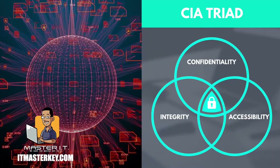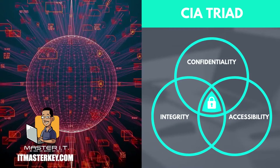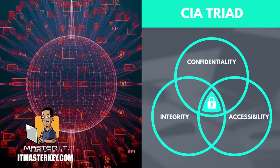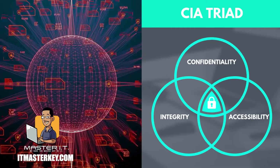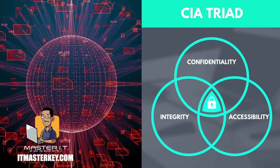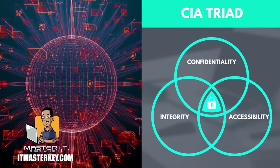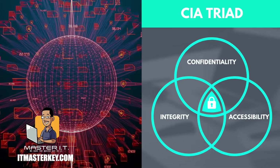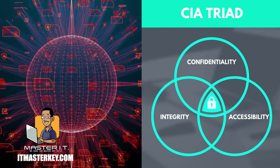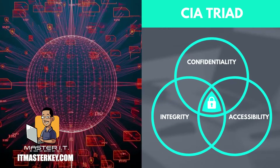So confidentiality just makes sure that the things that are supposed to be secret are kept secret. The CIA triad is a security model that consists of three vital information security principles: confidentiality — making sure that things are secret; integrity — making sure that things are the way that they are and haven't been manipulated, that nothing has been added or taken out; and availability — making sure that things are available when you want them to be. So if any parts of this triad are compromised, that is a serious issue.